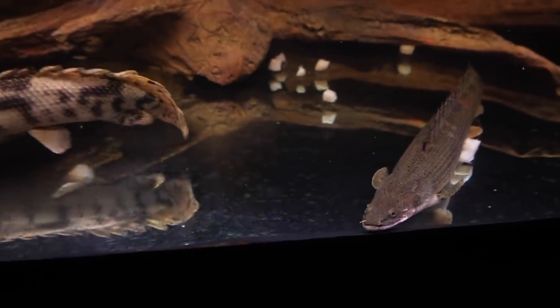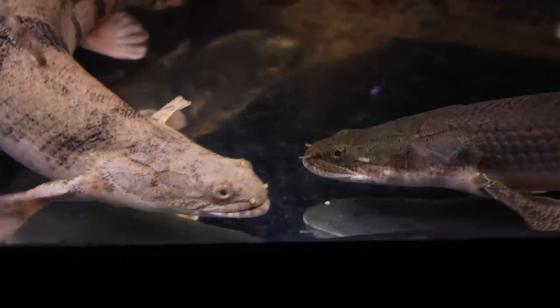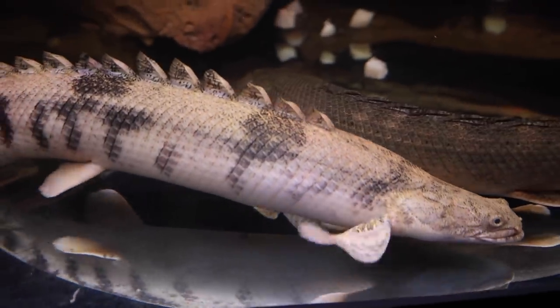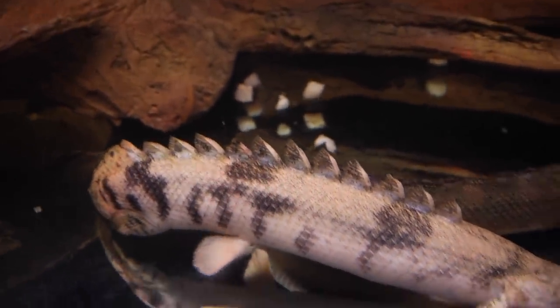These fish spend a lot of time laying on the floor of the tank, so you can't really have harsh gravel substrate because it might hurt their bellies, and sand doesn't do a good job hiding poop. So if you have a bichir tank you're just going to have to deal with poop rolling around all over the bottom — it just is what it is.